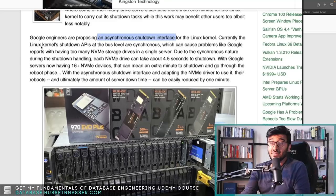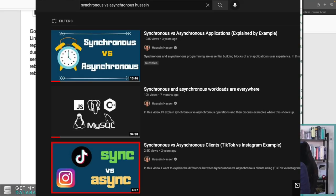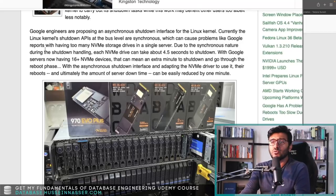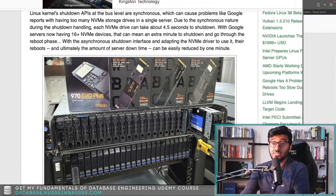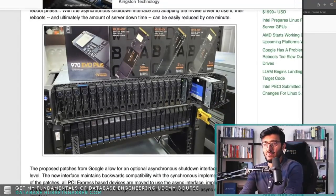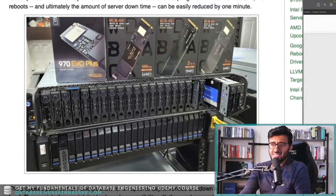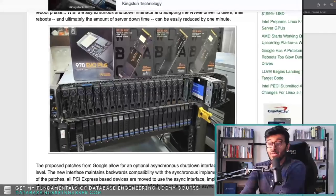Currently the Linux kernel shutdown API and the bus layer are synchronous. I talked about synchronous and asynchronous in a previous video. Due to the synchronous nature during shutdown handling, each NVMe drive can take about 4.5 seconds to shut down. Add that up and you're going to get around a minute. There's actually a picture here showing a list of 16 NVMe drives.